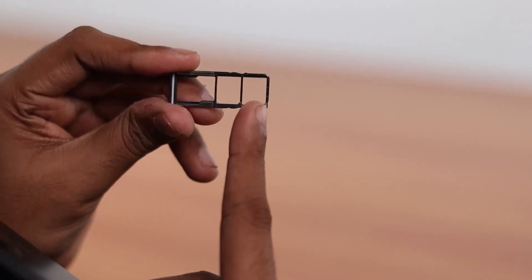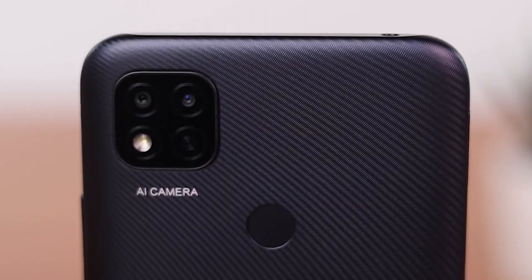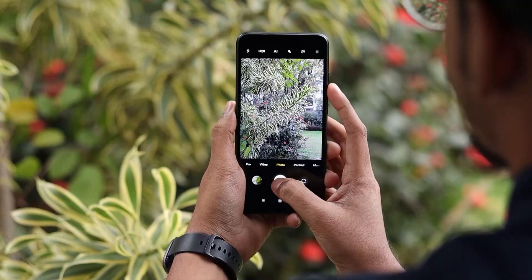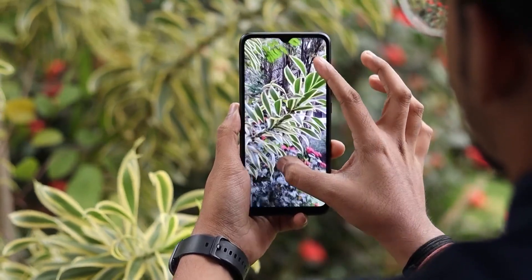It supports nano dual sim and features a dedicated SD card slot too. This phone has a 13 MP plus 2 MP dual rear camera with an AI portrait feature and a 5 MP front camera that allows you to capture wonderful moments with uttermost clarity.